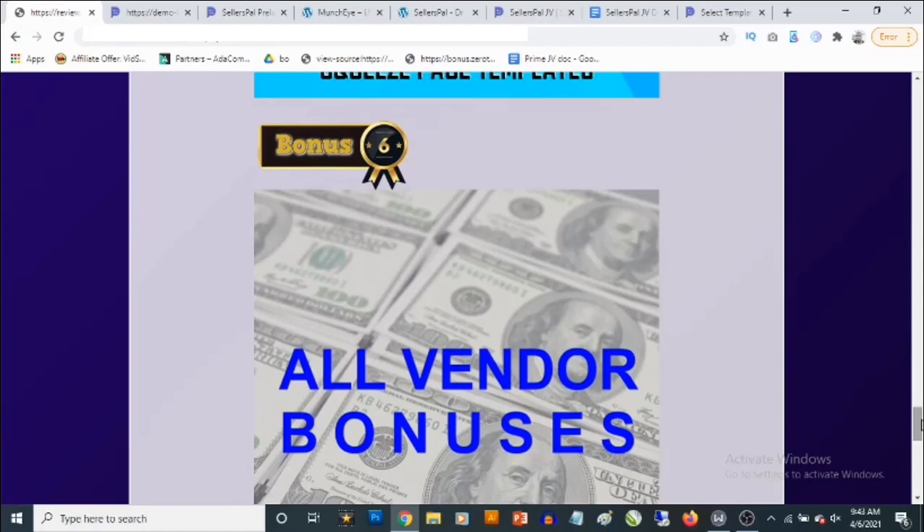Bonus number six: you'll be getting access to all the vendor bonuses — these are bonuses the vendor has given me to pass on to you to get you the best results with Seller's Pal.